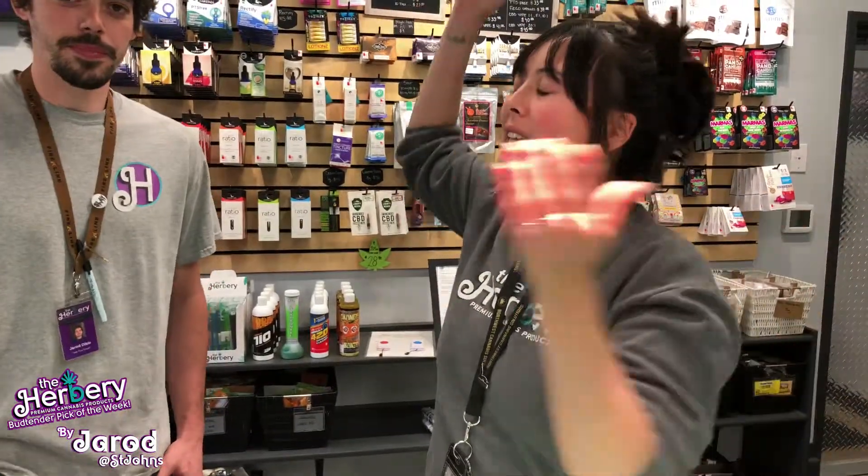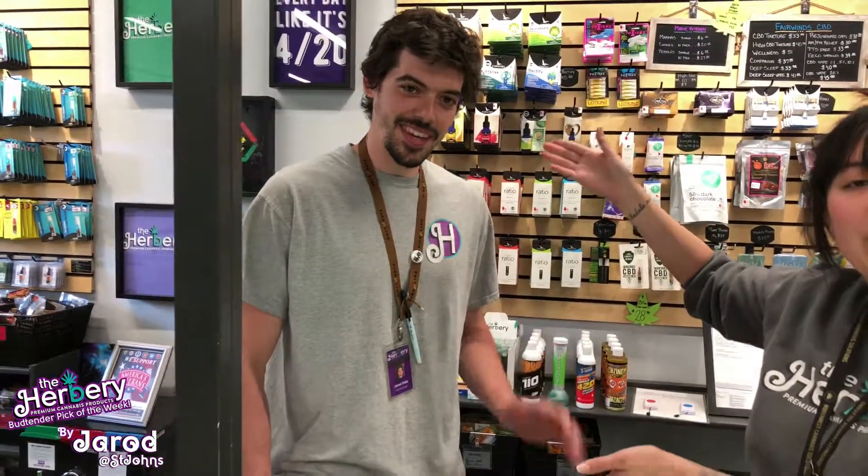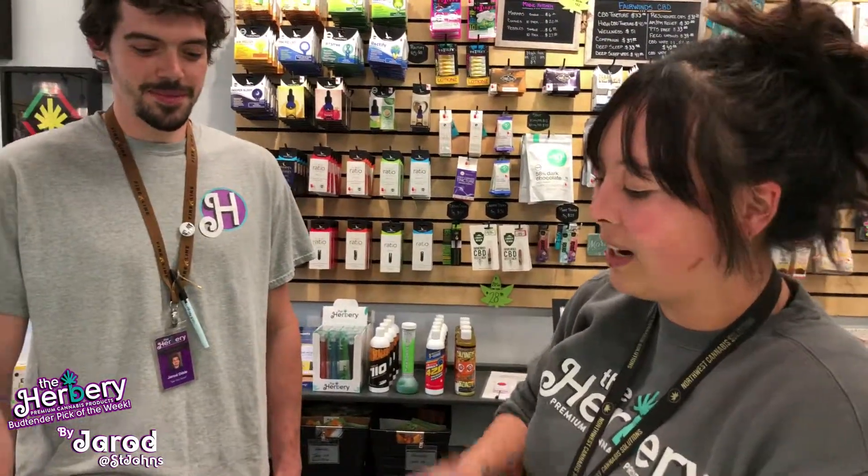Hello, I'm Ashley. I'm here at The Herbery St. Johns with Jared, one of our awesome bud tenders here at St. Johns. This is our bud tender pick of the week, so thank you very much for joining me here.